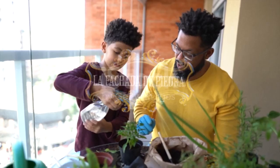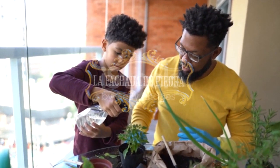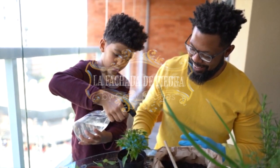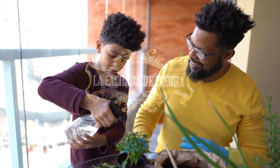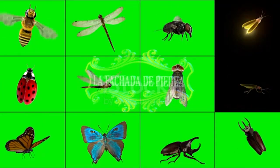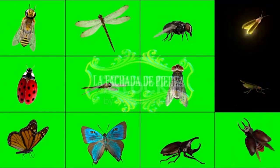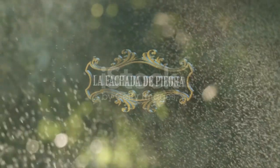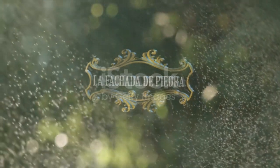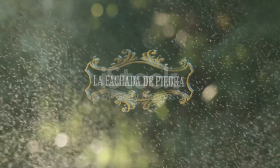Si empleas el jabón potásico para prevenir las plagas, señalar que actuará por contacto directo con los parásitos, reblandeciendo la cutícula protectora que emplean estos para respirar. Por consiguiente, los asfixia sin afectar a otros insectos de mayor tamaño, como las abejas, ni a sus depredadores naturales, los ácaros. Para que el jabón potásico pueda acabar con la plaga, debemos asegurarnos de que pulverizamos bien la planta, rociándola por completo y alcanzar al mayor número de parásitos posible.